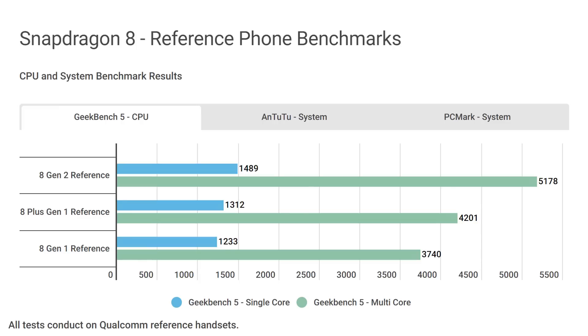Here is our first graph — Geekbench 5, with single-core and multi-core scores. The single-core score for the 8 Gen 2 on the QRD is 1,489, and its multi-core score is 5,178. For single-threaded performance, that's a jump of 20% compared to the 8 Gen 1 and 13% compared to the 8 Plus Gen 1. For multi-core, we see a huge 38% uplift compared to the original 8 Gen 1 and a 23% leap compared to the 8 Plus Gen 1.